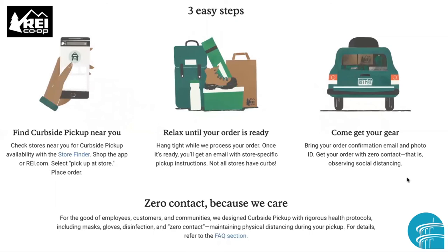This one is from REI Co-op, and they give a really relaxed attitude — 'relax until your order is ready.' They also have a store finder on their page so you can find a nearby REI. They remind you that you'll get an email with store-specific pickup instructions, because not all their stores have curbs, so they'll tell you where to park. They also tell you what you need to bring: your order confirmation email and a photo ID, so you can get your order with zero contact and observe social distancing.